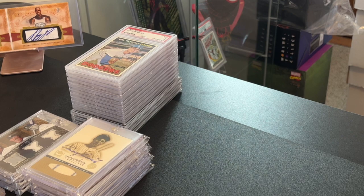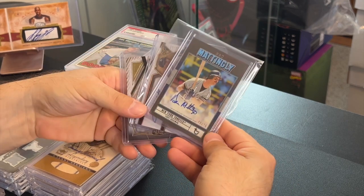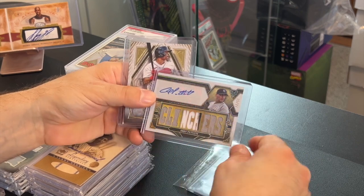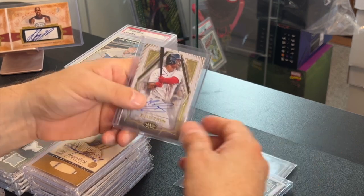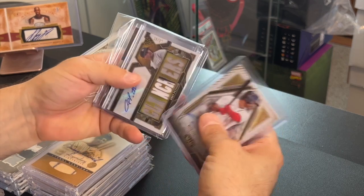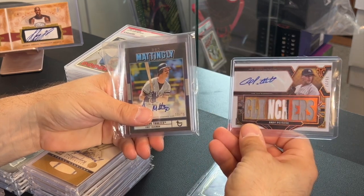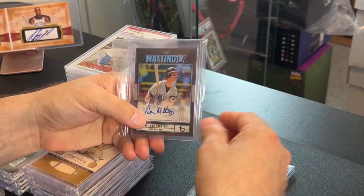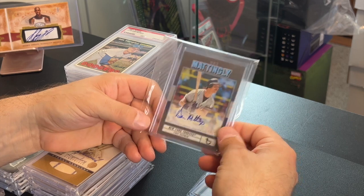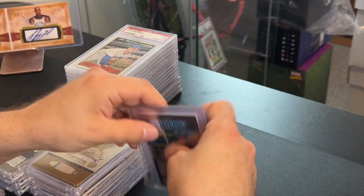I picked this up locally around my neighborhood — a Don Mattingly numbered to 75 auto, an Andy Pettitte Clinchers numbered to 27 out of Triple Threads, and a Jeter numbered to 149. I picked the three up for 120 dollars. The Pettitte goes for about 50 to 60, and I'll be into the Mattingly for only about 20 — the Mattingly is probably about an 80-dollar card. So I'll do that all day long.